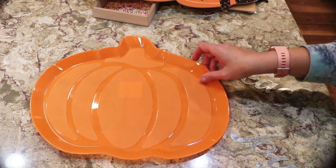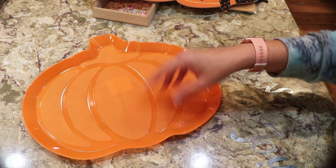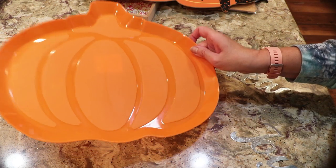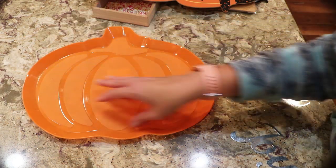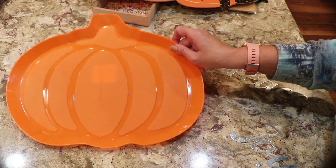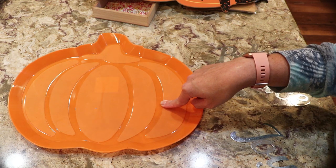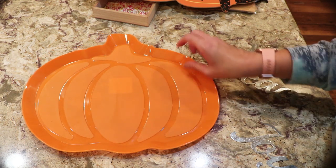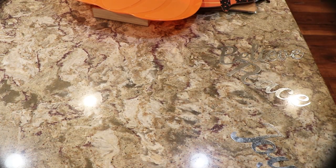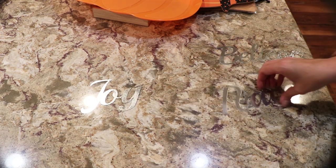A lot of you like the big pumpkin tray. I think it's great if you're carving or painting a pumpkin — it's easy to clean. Someone said what about Halloween cookies or treat bags. I guarantee there are people spraying it with chalk paint spray and giving it a farmhouse look. Then I got the three-letter set.